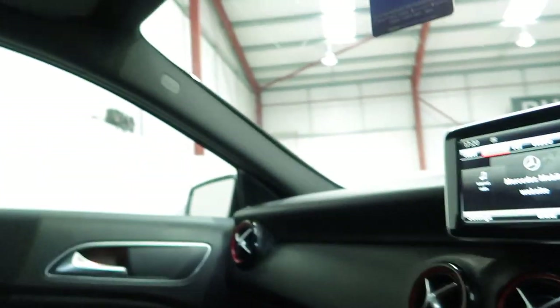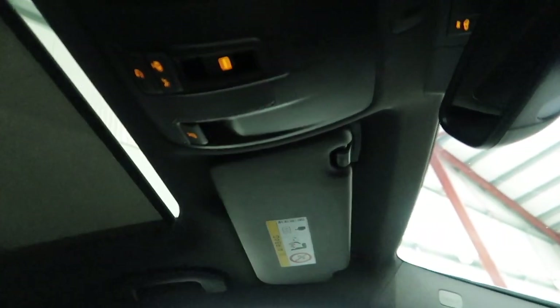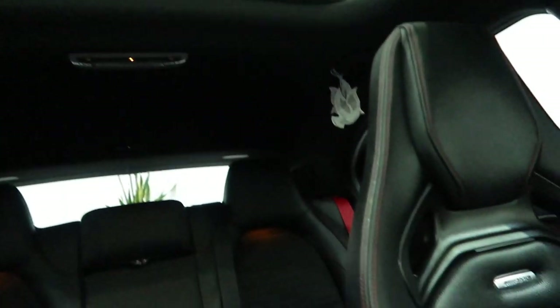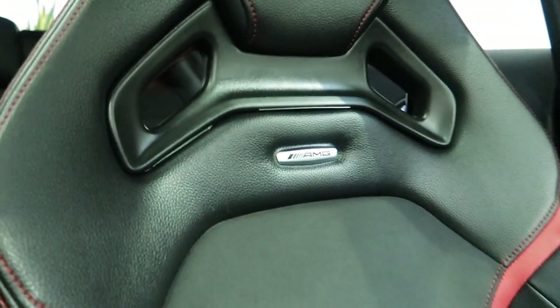The panoramic sunroof, as I mentioned before, is covered by the sun blind at the moment. If you just press that once, it goes back. It's also part of the additional optional extras list. Very nice Recaro seats and a bit more detail there with the AMG logo.